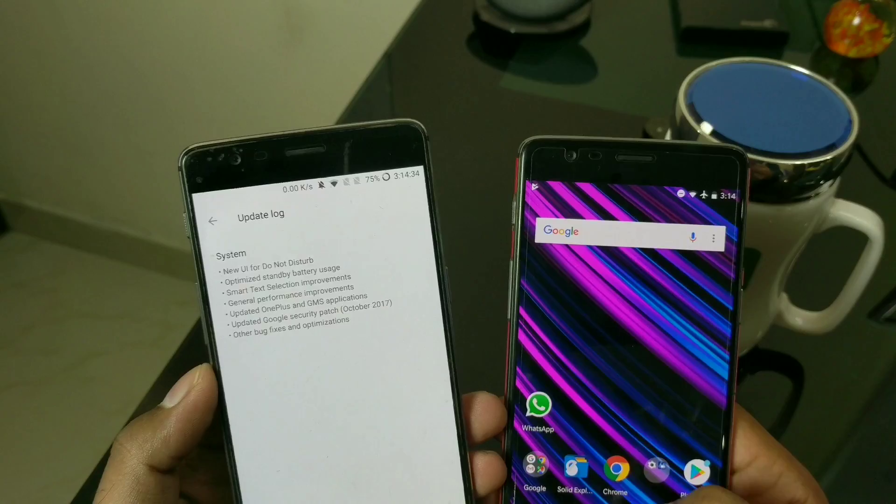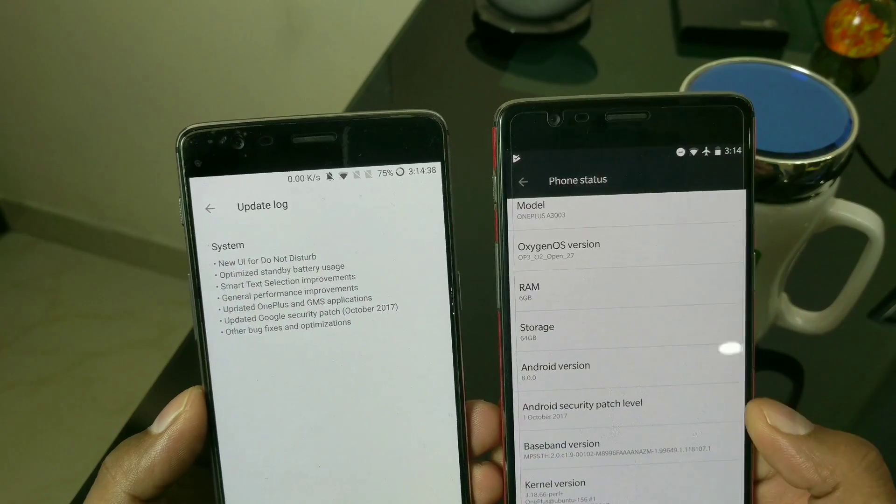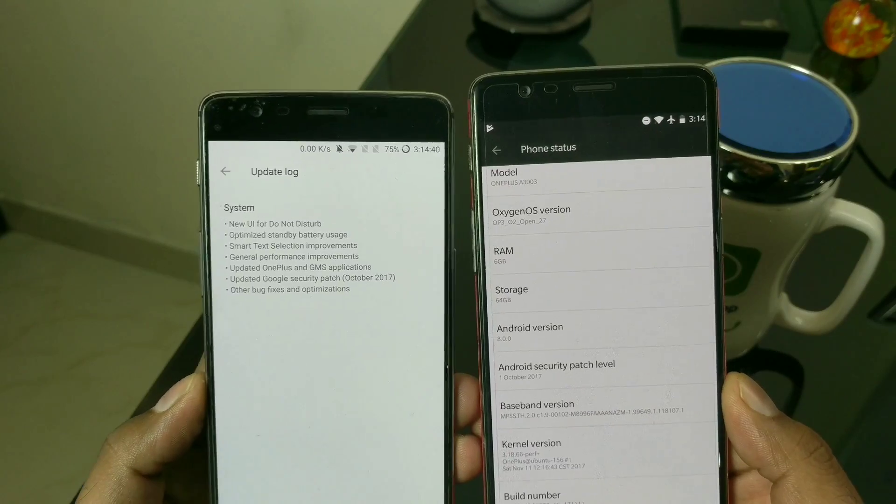The remaining changelog items include an update to Google Mobile Services, general performance improvements, a security patch update, along with bug fixes and optimization. Everything is listed there. So this is a fairly minor update with not too much to show on the surface.